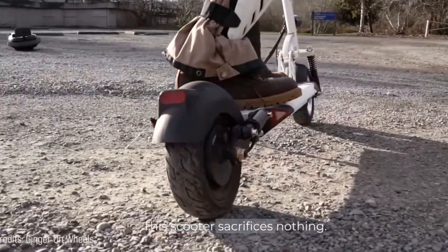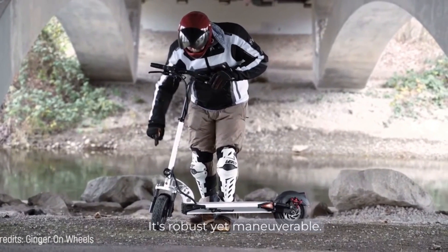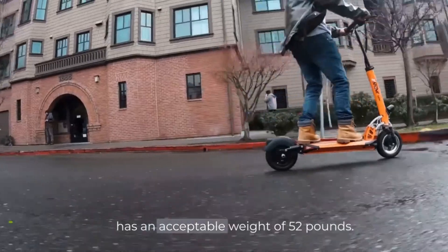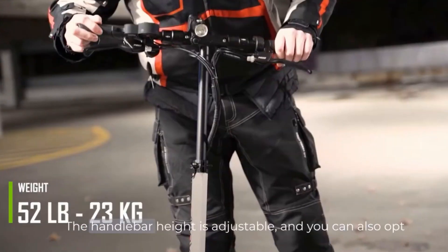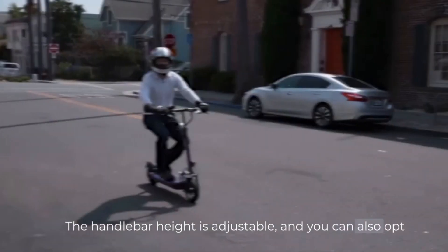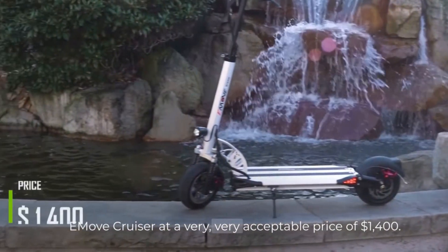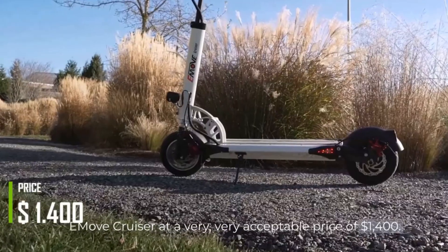This scooter sacrifices nothing. It's robust yet maneuverable. Its handlebars are foldable, it's conveniently portable, and has an acceptable weight of 52 pounds. The handlebar height is adjustable, and you can also opt for a seat as an extra accessory. You'll find the E-Move Cruiser at a very acceptable price of $1,400.